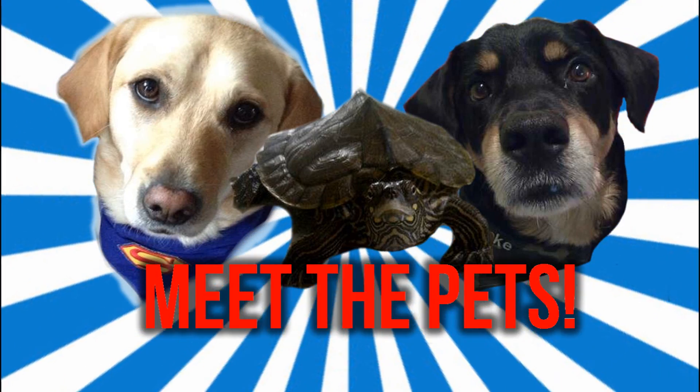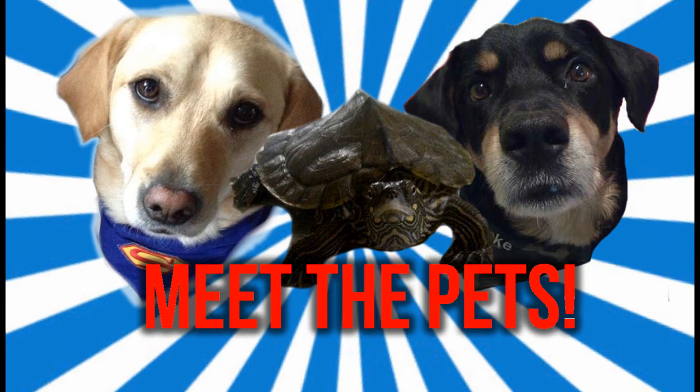Hello, and for my 1,000 subscriber video I thought I'd introduce you to my pets. First up we have Marley. He's a two-year-old Labrador.